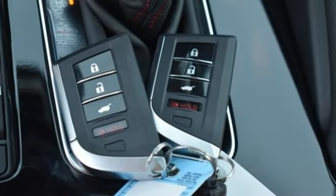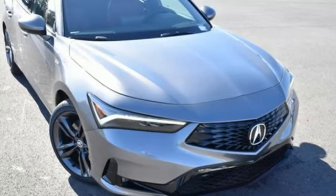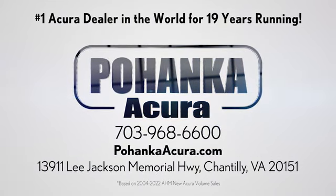At Acura, we manufacture exhilaration so you don't have to. Stop in for a test drive and make it yours today. Polhanka Acura is a great place to buy a car — conveniently located on Lee Jackson Memorial Highway in Chantilly.